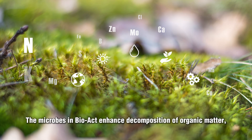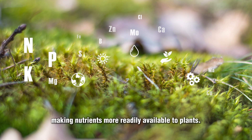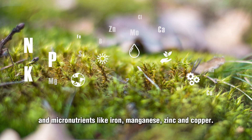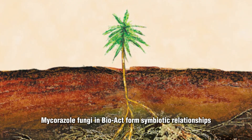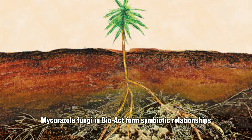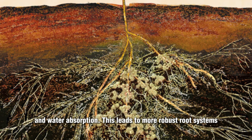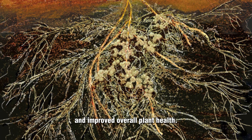The microbes in BioAct enhance the decomposition of organic matter, making nutrients more readily available to plants. This includes essential macronutrients — NPK — and micronutrients like iron, manganese, zinc, and copper. Mycorrhizal fungi in BioAct form symbiotic relationships with plant roots, increasing the surface area for nutrient and water absorption, leading to more robust root systems and improved overall plant health.